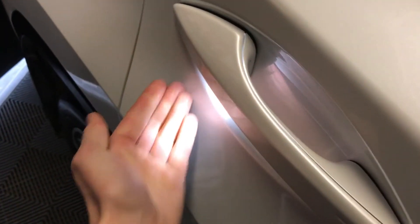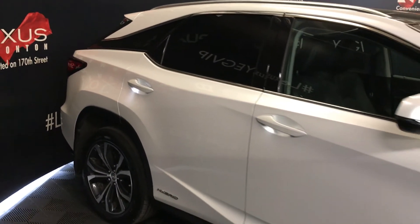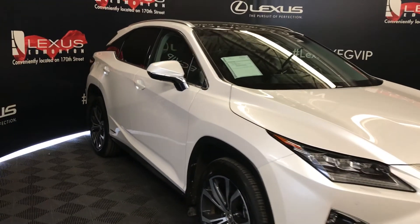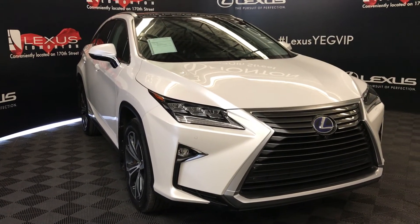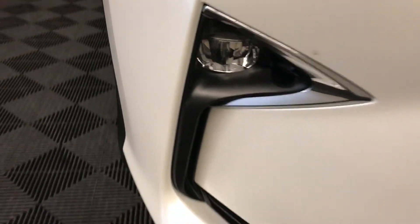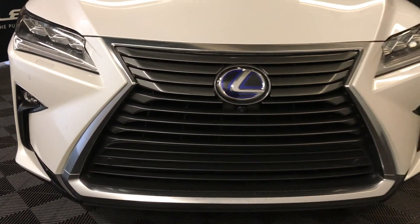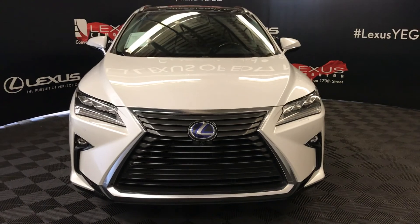Accented lighting on and underneath the door handles. Integrated turn signal lights on your side mirrors — auto-dimming and power folding. Windshield de-icer. Rain-sensing wipers. Automatic high beam feature. Auto-leveling headlamp system. Premium LED headlamps with headlamp washers. LED daytime running strip lights. Fog lights and cornering lamps. Clearance sensors. Engine block heater. And so much more — come on down to Lexus of Edmonton and check out all of our pre-owned inventory.